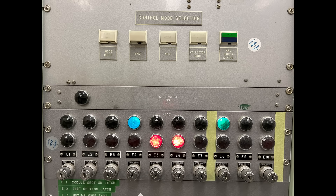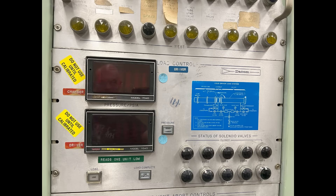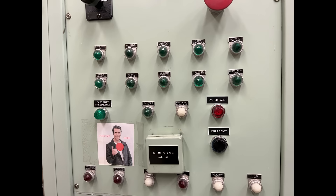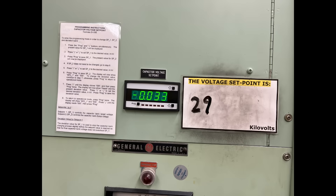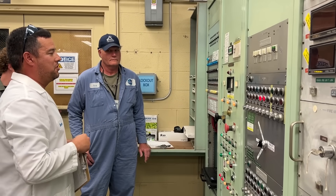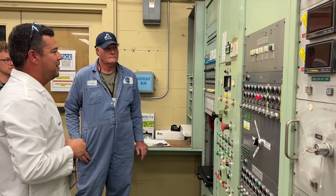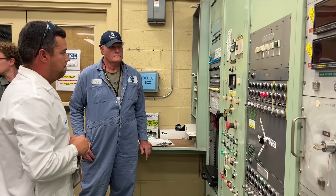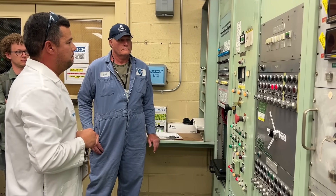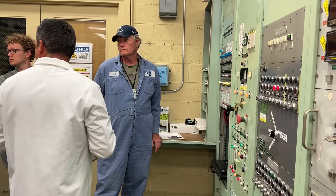This visit was set up so we could experience a test the way they do—through a very old control panel. Most hardware was built in the 1960s with no need for major changes, though sensors like cameras and spectrometers have improved. To run a test, you must lock all the doors, collect each of the keys, and use them all to obtain the firing key for the control panel.